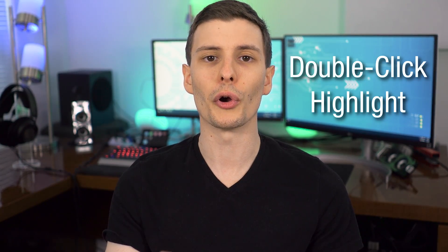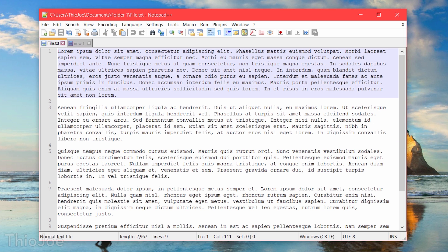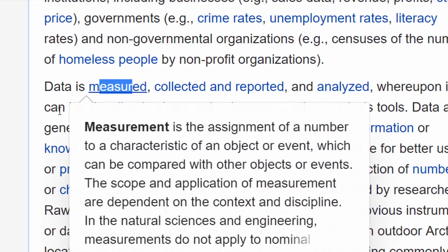Number four — you can actually select text different ways depending on how you click. If you double-click on a word and then start highlighting, it will highlight by the entire word instead of by individual letter. If you triple-click and start selecting, it will go by the entire paragraph. And another really useful one: if you're in a browser like Chrome and you want to select text that's part of a link, hold down Alt and then select, and it won't click through to that link.